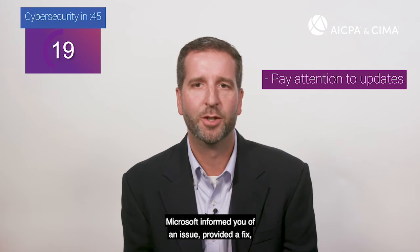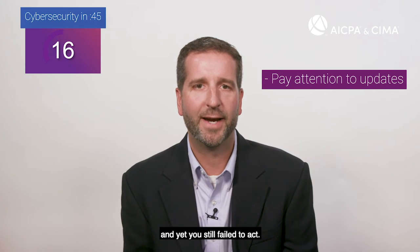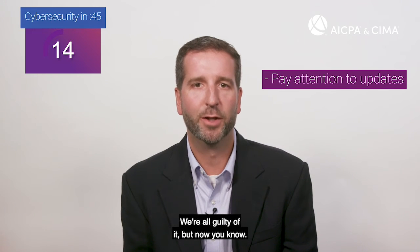Think about that for a second. Microsoft informed you of an issue, provided a fix, and yet you still failed to act. We're all guilty of it, but now you know.